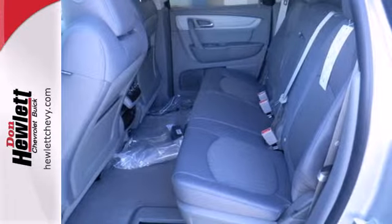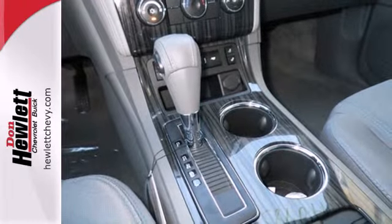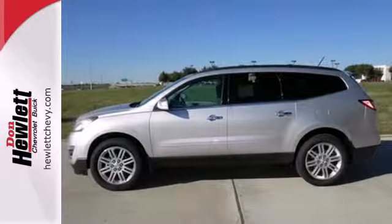It includes keyless entry, an emergency communication system, steering wheel audio controls, multiple airbags, and stability and traction control. Pioneering a new transportation tradition, blaze a new trail in this Traverse today.